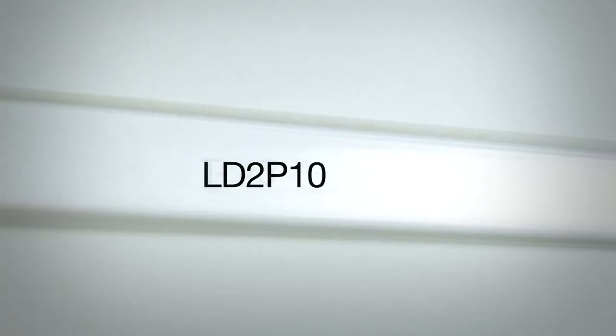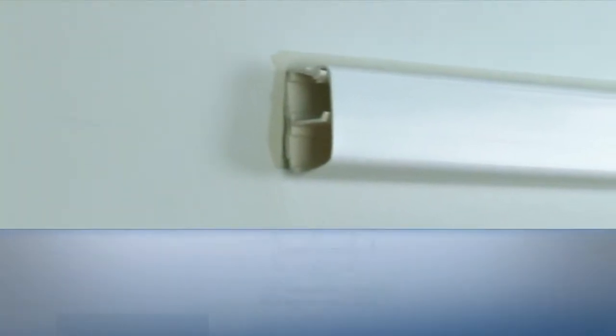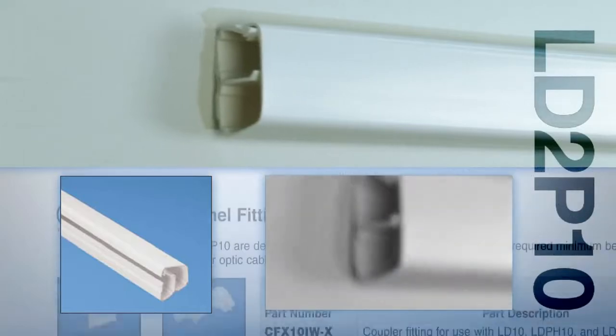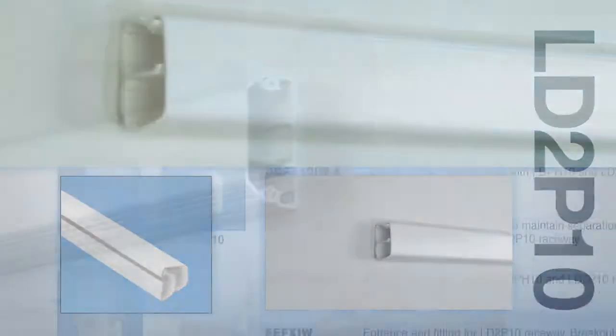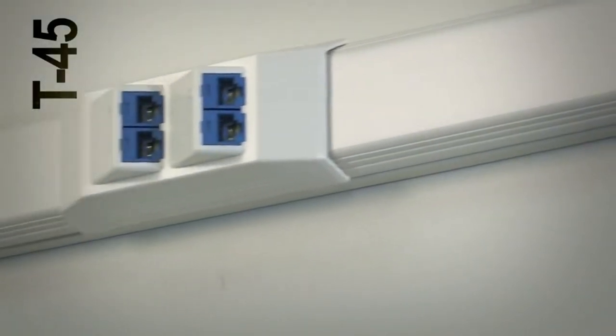Our multi-channel offering consists of LD2P10, T45, T70, Twin70 and TG70 product lines. LD2P10 is a small dual channel hinged raceway with an integral divider wall. T45 is a medium sized raceway with a modular divider wall and optional inline termination options.